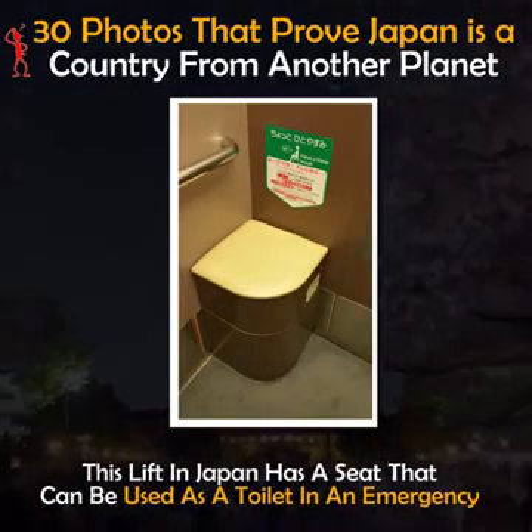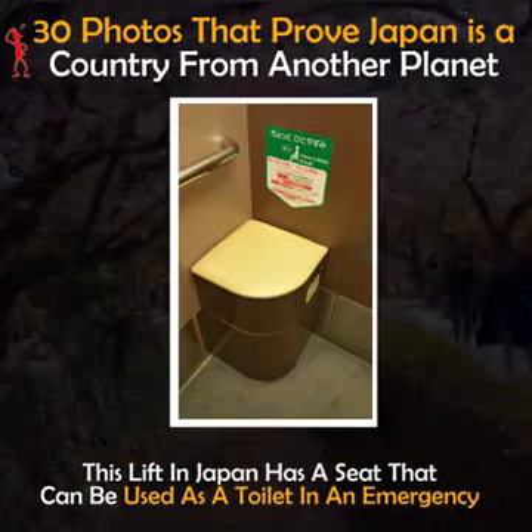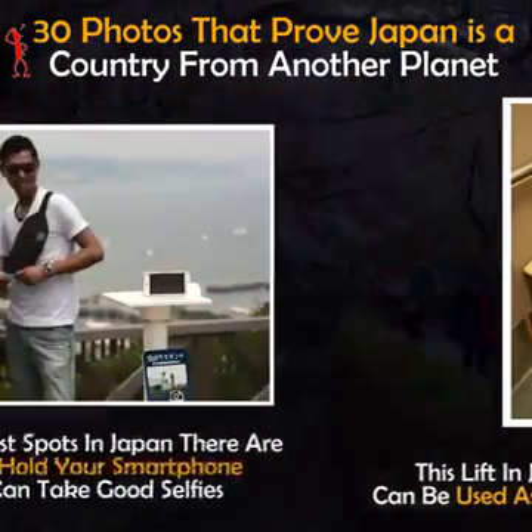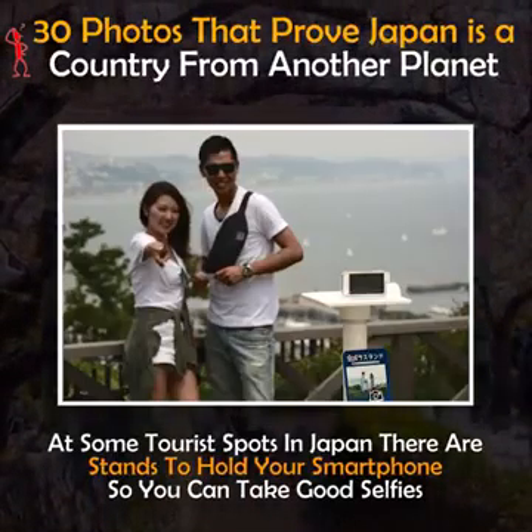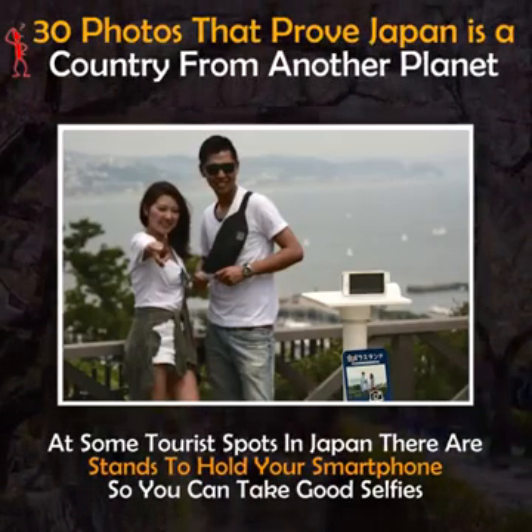This lift in Japan has a seat that can be used as a toilet in an emergency. At some tourist spots in Japan there are stands to hold your smartphone so you can take good selfies.